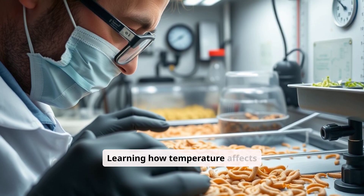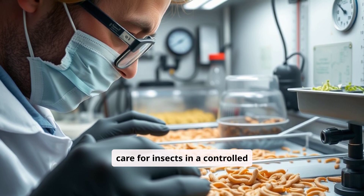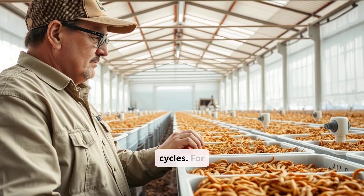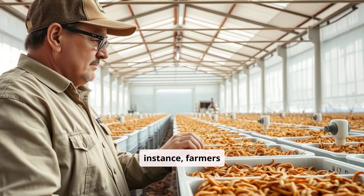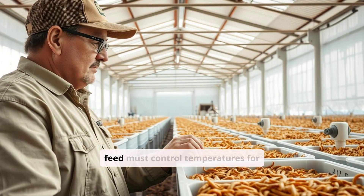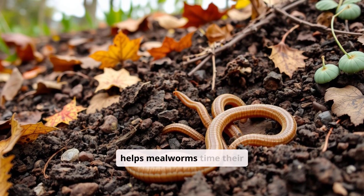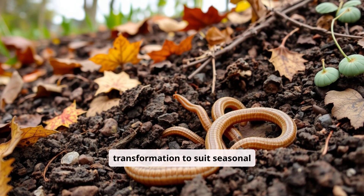Learning how temperature affects metamorphosis helps us care for insects in a controlled environment and understand how climate influences life cycles. For instance, farmers raising mealworms for animal feed must control temperatures for optimal growth. In nature, this helps mealworms time their transformation to suit seasonal changes.